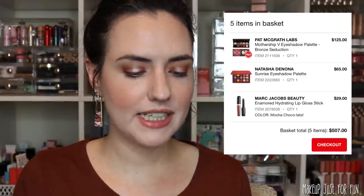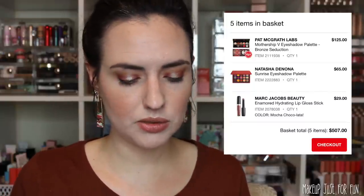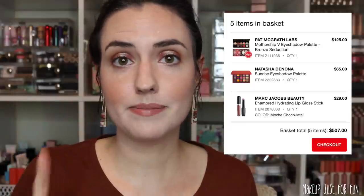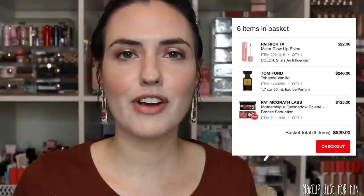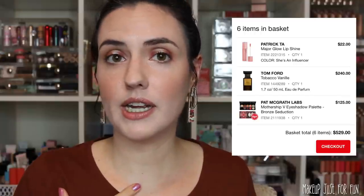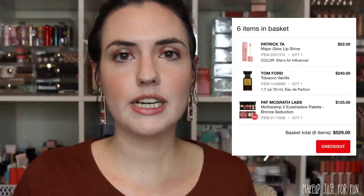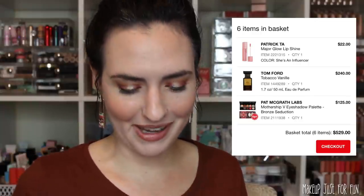First up for lips is from Marc Jacobs Beauty — the Enamored Hydrating Lip Gloss Stick in the shade Moco Chocolata. That one's $29. Samantha March is the one who makes me want that, by the way. Next up is from Patrick Ta — the Major Glow Lip Shine in the shade She's an Influencer. My friend Kim, BeTheLight81 on Instagram, loves this Patrick Ta Major Glow Lip Shine, so I'll blame her for that being on my list.